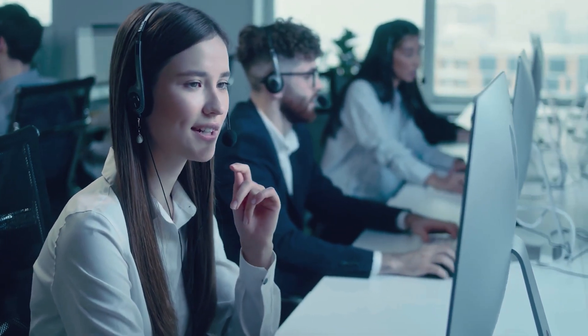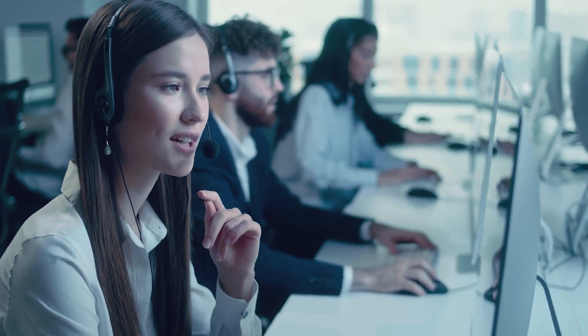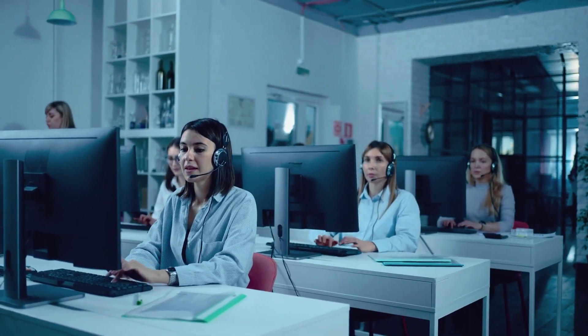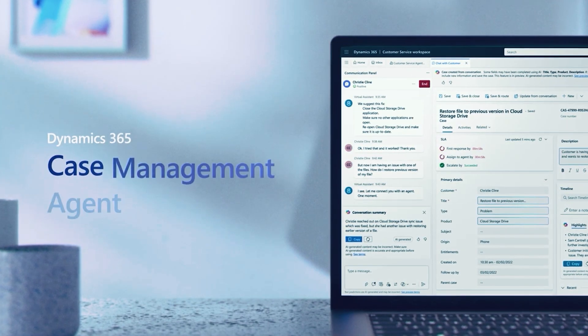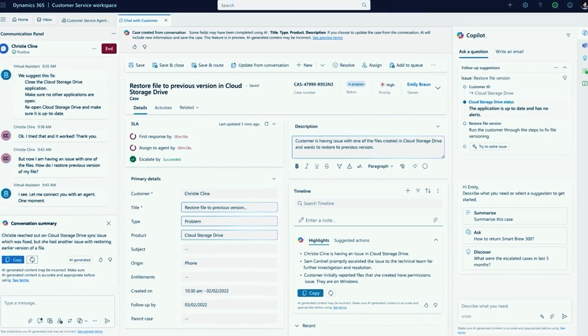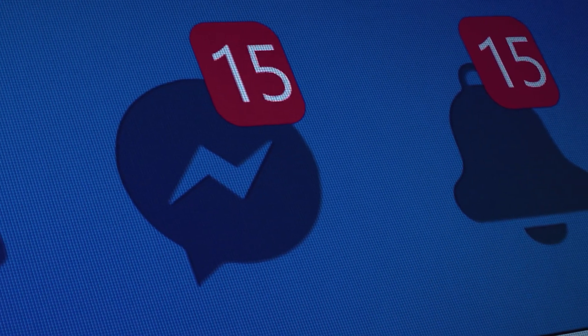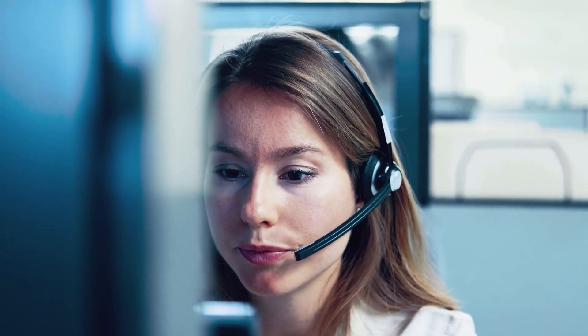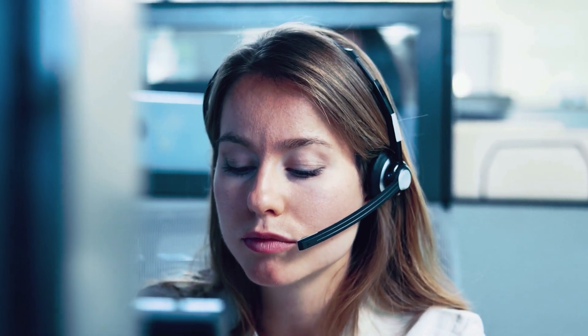Number two: a customer service department gets inundated with inquiries, struggling to provide timely and consistent support. But with customer service AI agents, representatives can solve problems, create helpful content for customer support databases, and send personalized follow-up messages to customers — powerful tools for customer service representatives.